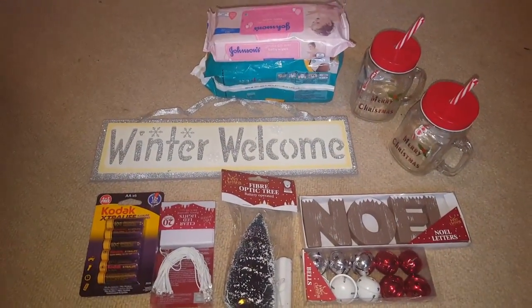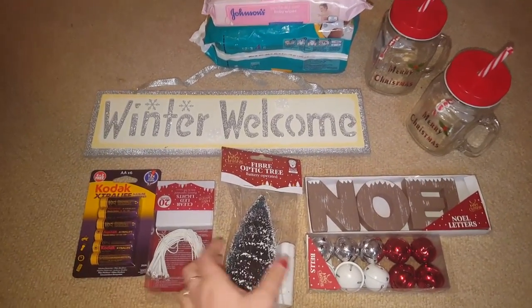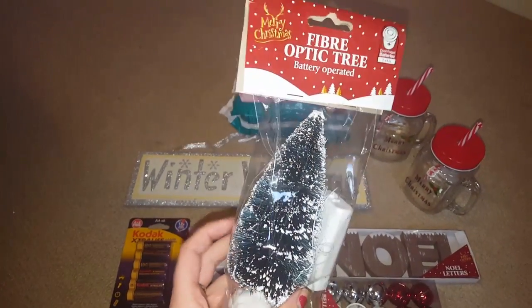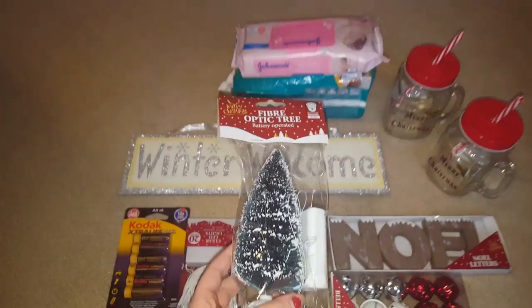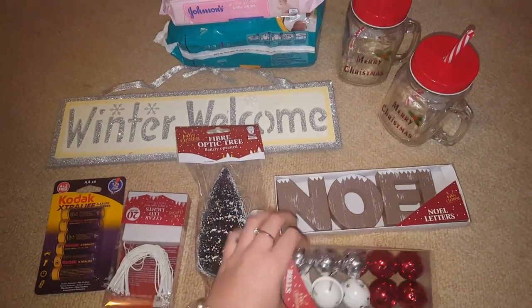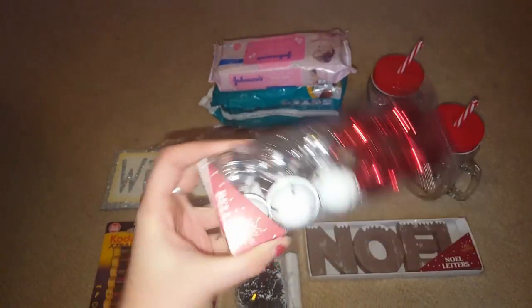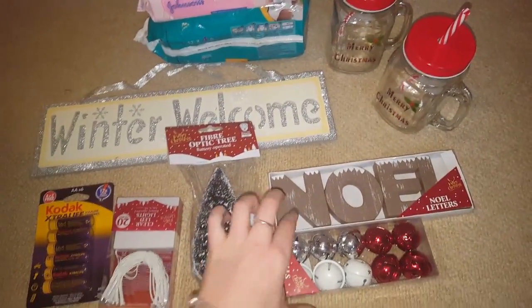So we're just back from Poundland now and I just thought I'd quickly show you what I bought there. I've got this little fibre optic light-up Christmas tree that I'm just going to put up on the shelving unit, along with this Noel sign, and then I just got these bells on a string, so I'll have to find a place for them.